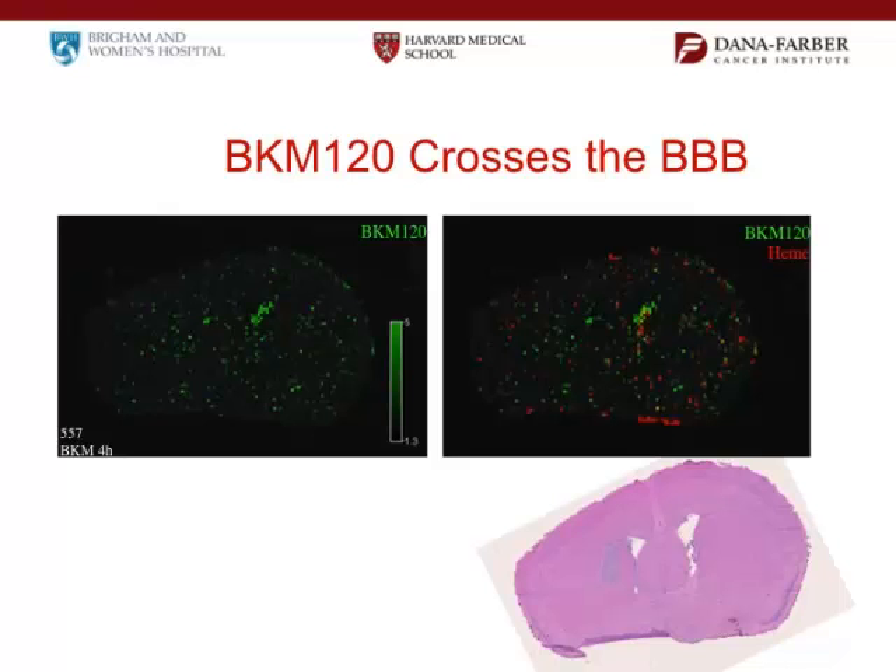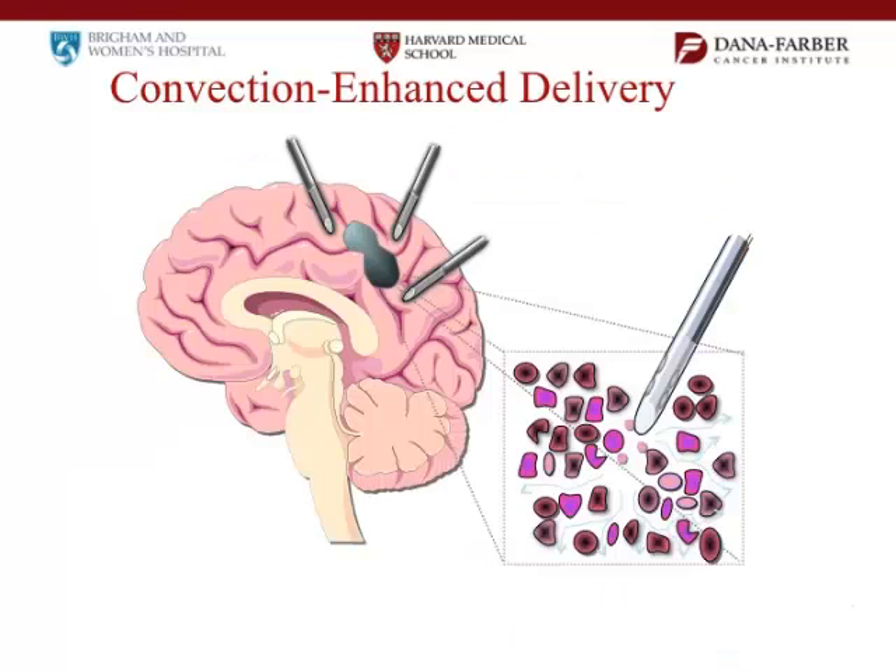You had mentioned convection-enhanced delivery. What's involved is you take the tumor out, then put catheters in and infuse the drugs around the tumor area, hoping to kill off the tumor cells. There are a number of trials around the country doing this.